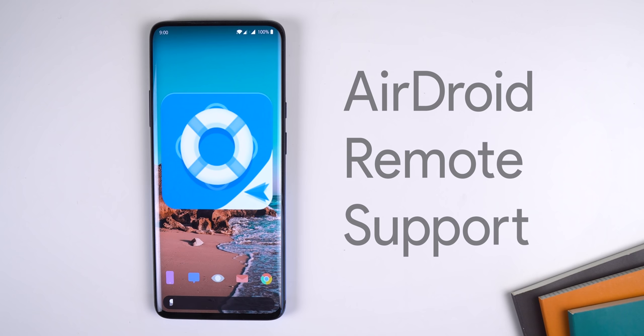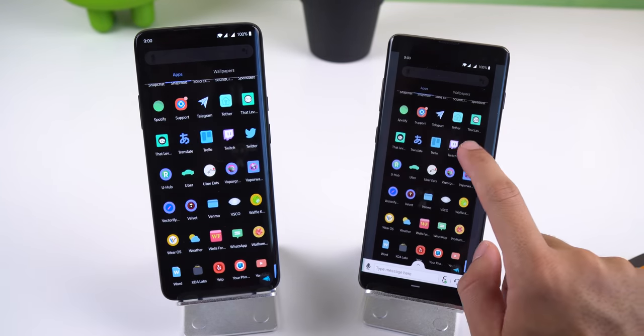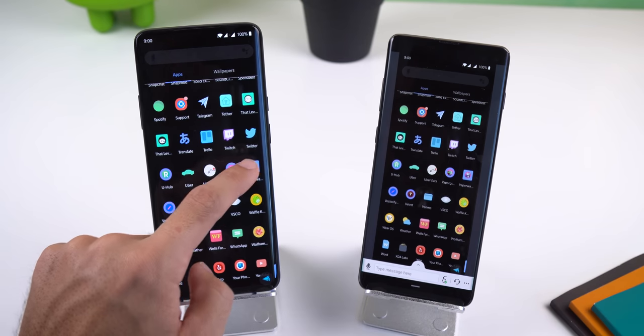If you're a techie like me, you're most likely the technician in the family. Everyone is always asking you to help them with an issue on their phone, and sometimes when you're not physically in front of them, it can be challenging to explain the solution verbally over the phone. So with AirDroid Remote Support, you can connect and see the other person's screen on your device and guide them through solving their issue much more quickly.